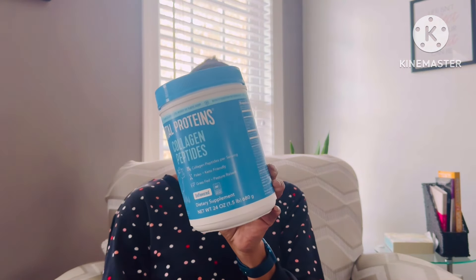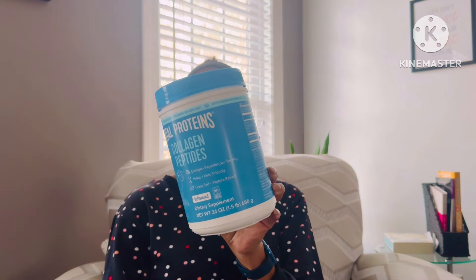I just want to share the difference — if you see this 24-ounce product, just make sure that you are getting the one that says hyaluronic acid and vitamin C. Those two ingredients are vital for your body to absorb the collagen peptides. Both versions say paleo and keto friendly.